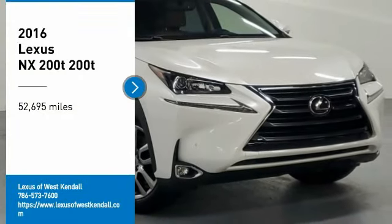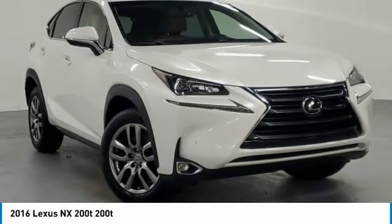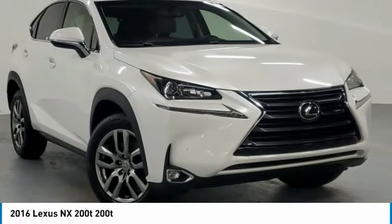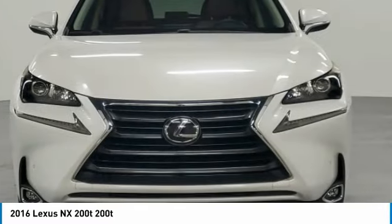Come test drive the 2016 Lexus NX. The Lexus NX is sculpted to look nimble while hinting at the incredible power concentrated inside.